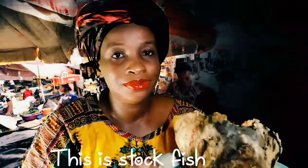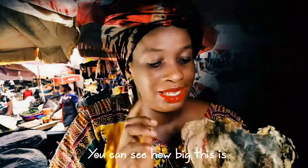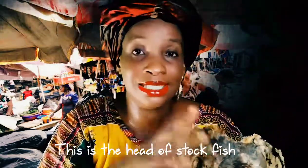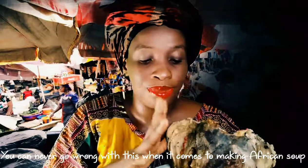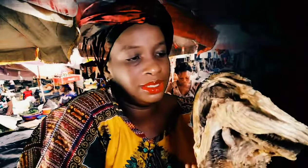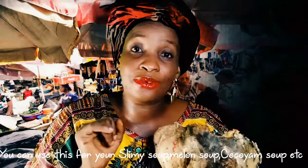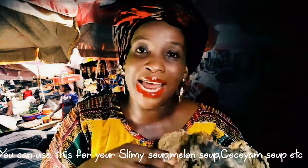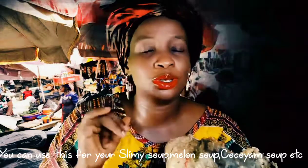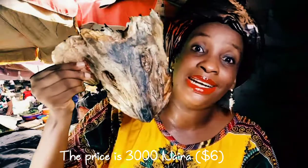This is stock fish. You can see how big this is. This is stock fish and you can never go wrong with this when it comes to African soup. You can use this for your ofe onugbu soup, egusi soup, and you can also use it for your oha soup. This is so wonderful and this goes for three thousand naira only.